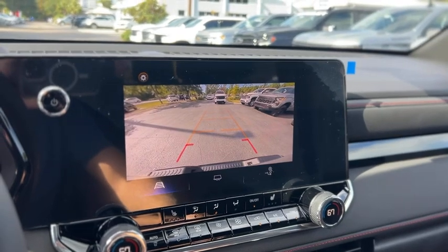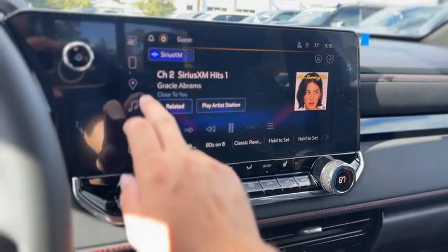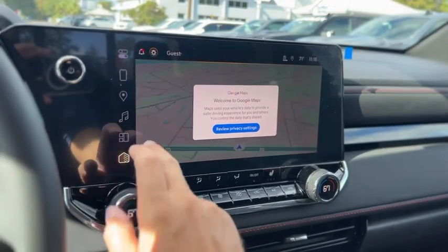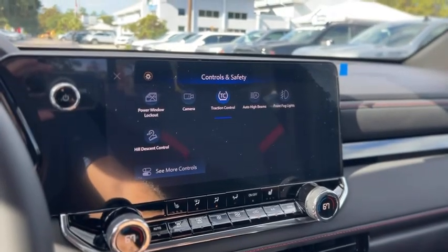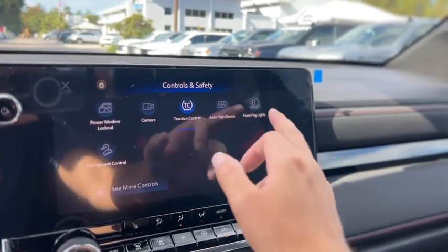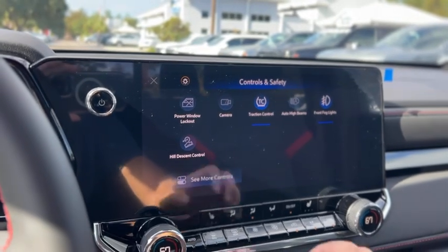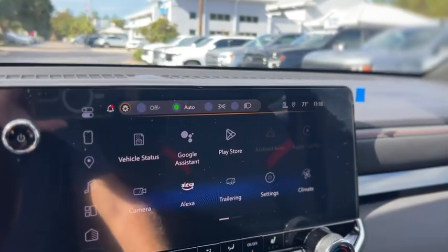There's your backup camera, and this one has maps as well. There's the button for your fog lights, automatic high beams, and you push the button right there to turn on your headlights.